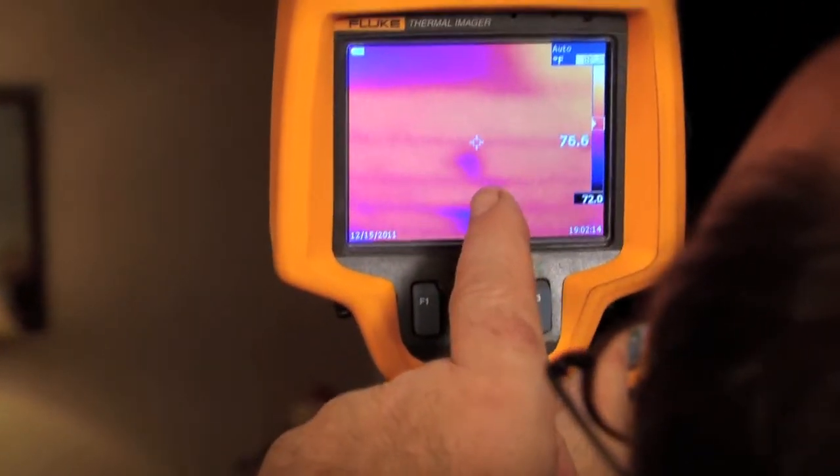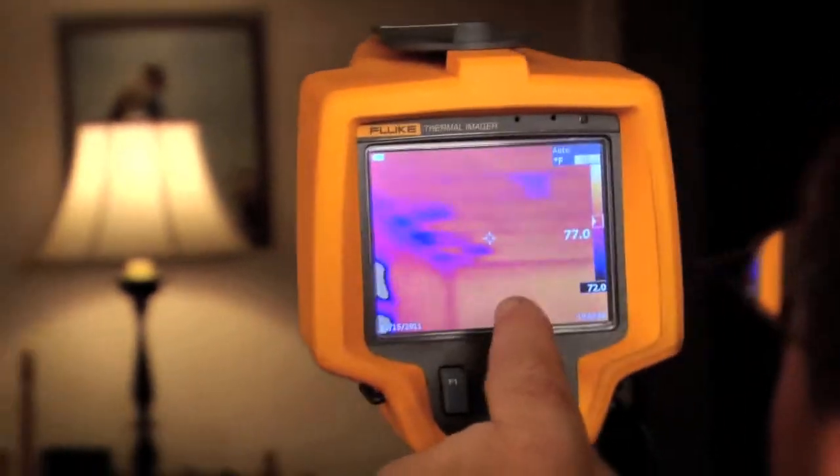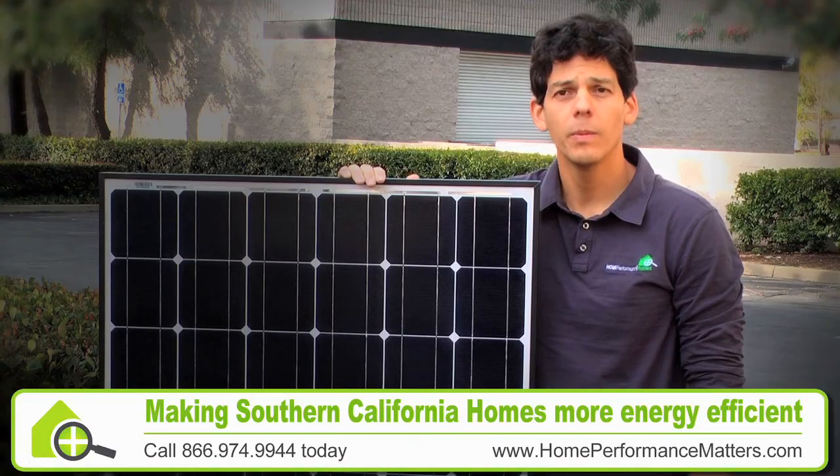Sometimes we'll go in and do energy assessments on homes that have already had solar installed, and we just discover huge areas of waste that the homeowners were never made aware of. So at Home Performance Matters, we make sure that every homeowner only buys as much solar as they actually need.